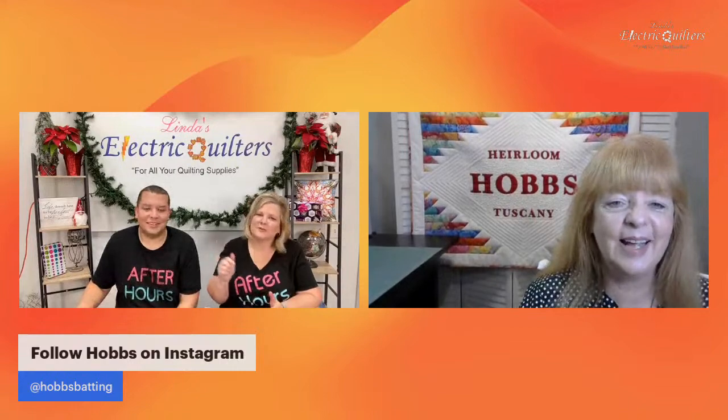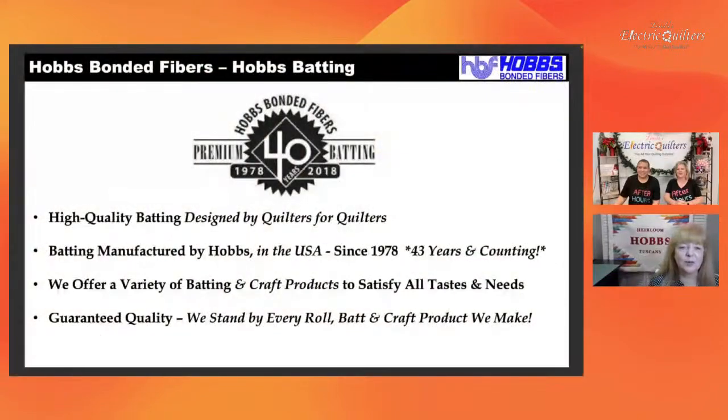That's awesome — 12 Days of Christmas. Go over to Hobbs Instagram and follow them. We're going to do a very quick background on Hobbs and a quick rundown of the battings. If you haven't sat through our batting 'What's Inside Matters' lecture, Linda's Electric and I have done several versions of it in a conversational style. You can jump on their YouTube channel and find those lectures.